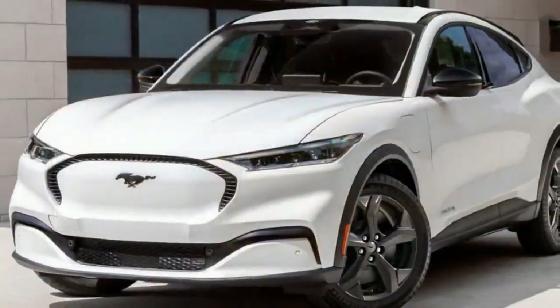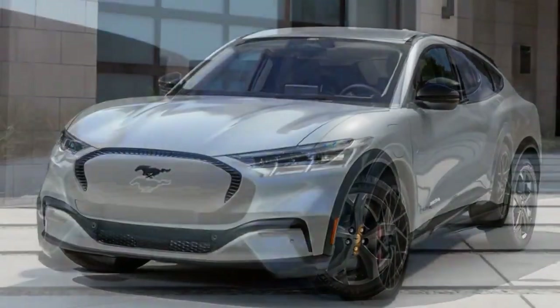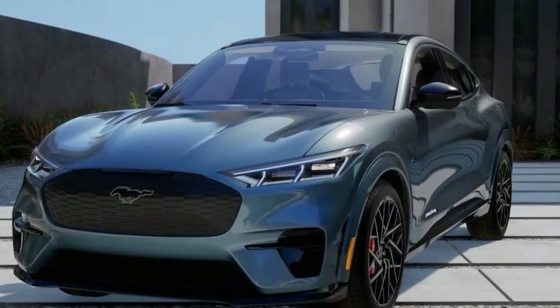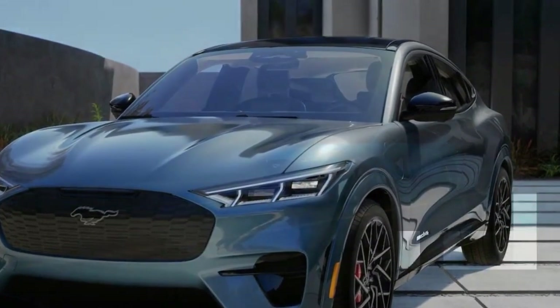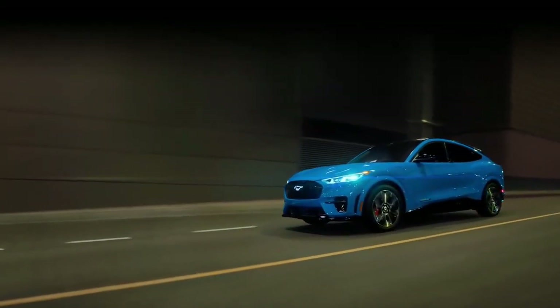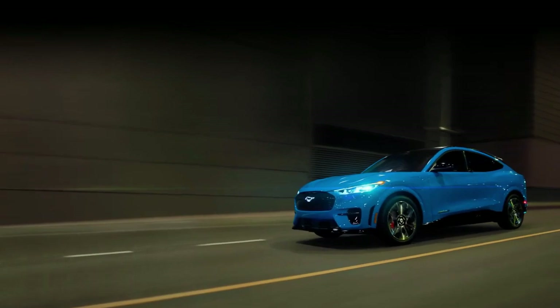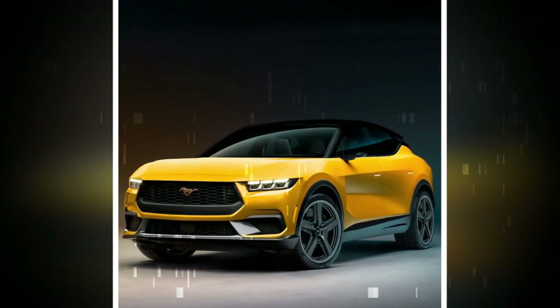Changes aside, the Mustang Mach-E remains one of the more entertaining EVs at its price point thanks to eager steering and a well-tuned chassis. We wish Ford would have expanded the availability of its MagneRide dampening system, but it's still limited to the GT. MagneRide improves ride comfort while also limiting body roll — two benefits we'd love to see across the range, with a greater emphasis placed on ride comfort.